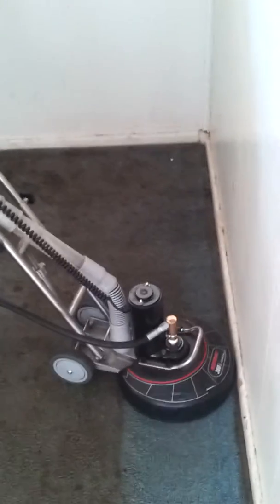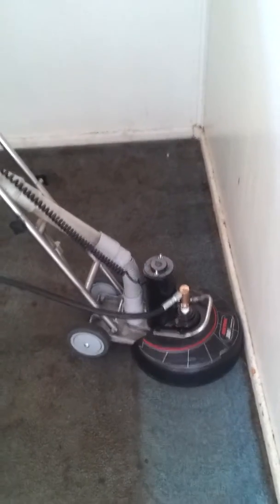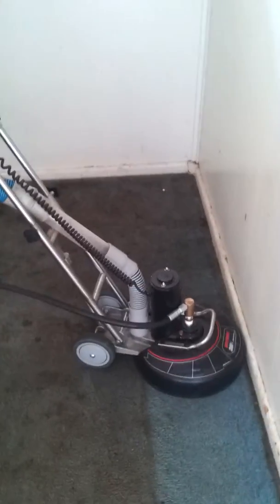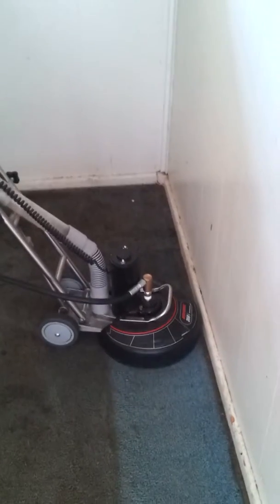Got another trashed out residential. The owner was in the process of replacing the carpet and said he wanted to give Extreme Carpet Care a try, restoring it and saving them a couple thousand dollars.